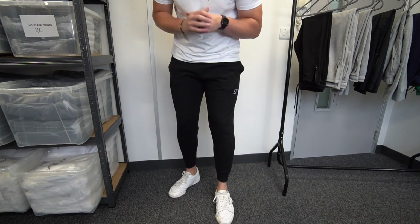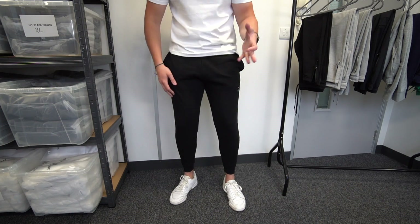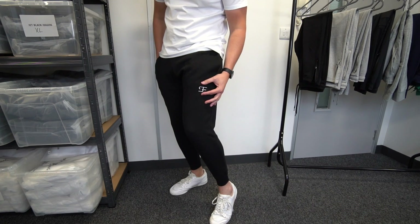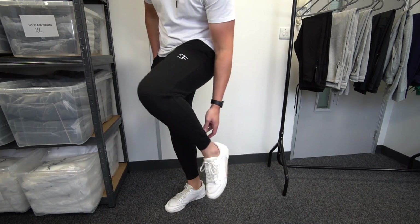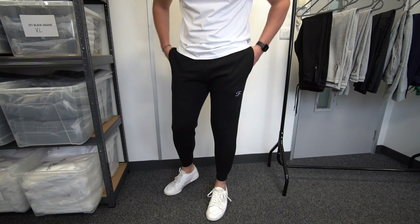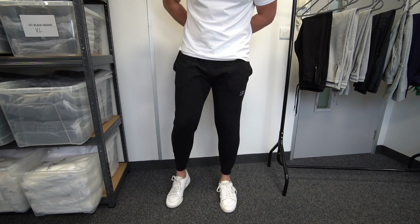Next up, the Casual Comfort Joggers from Sulfate Clothing. These have been wanting to release for such a long time — they were a nightmare to get out but we finally got them. A nice slim tapered fit, not as tight as the Aura Joggers, so perfect for those who don't want them too tight. Nice stretchy comfy material with minimal branding just on the left pocket. I'm wearing a size medium and they fit spot on. We've got a summer sale on at Sulfate Clothing — go and check it out, all linked in the description.